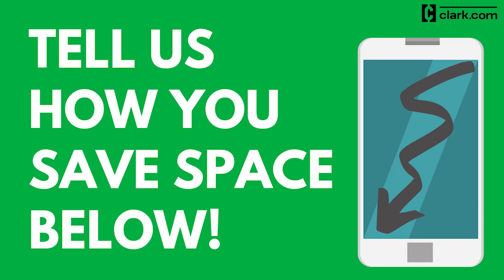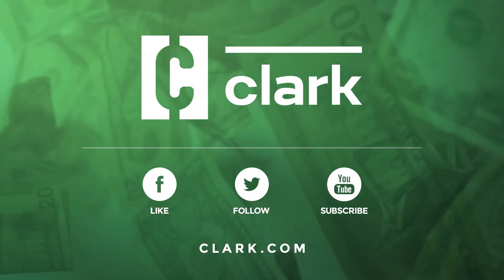Do you have another way to free up space? Let us know in the comments below and find more info on Clark.com.